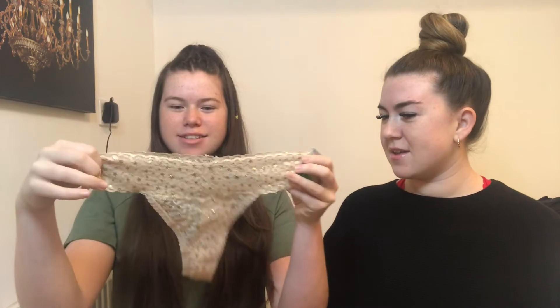Obviously if you go to Primark you have to get at least one pair of underwear. I got a beige rose gold cream pair with little stars on — just one pound. I also needed a new bra, so I got a plain white one. They didn't have any strapless ones I liked, but I still wanted a new bra so I went with that one.